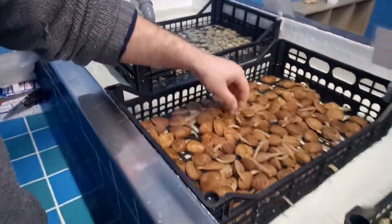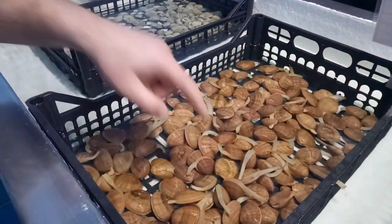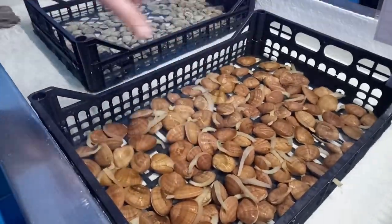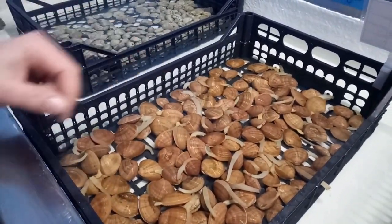Andiamo avanti. Qui ci sono i fasolari, come vedete, belle vive, con i sifoni fuori. Ne hanno due: uno serve per mangiare, l'altro per defagare. Come vedete, qui avviene proprio la depurazione. La depurazione finisce anche in questa vasca con tutta l'acqua di mare.